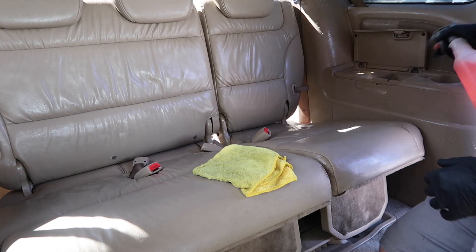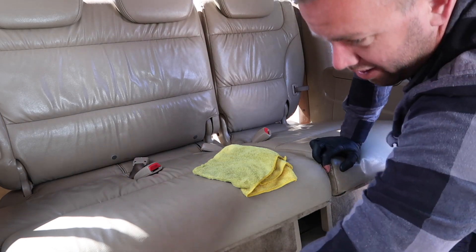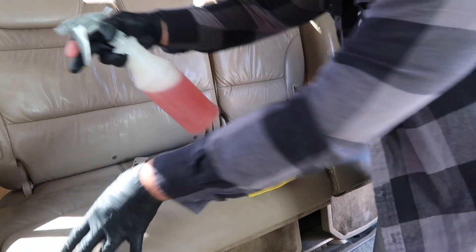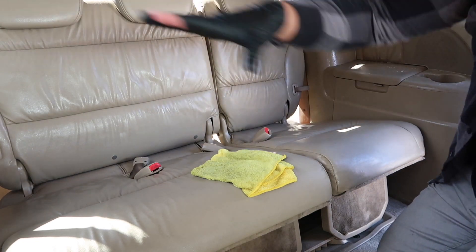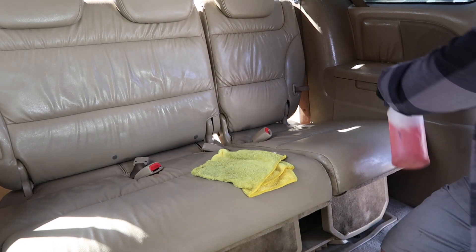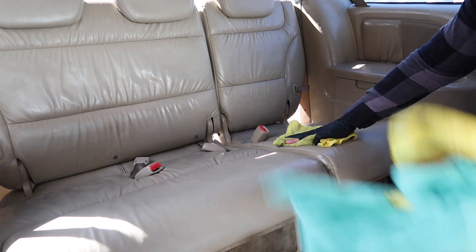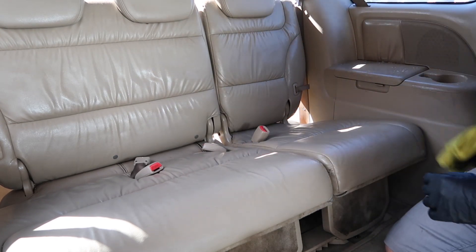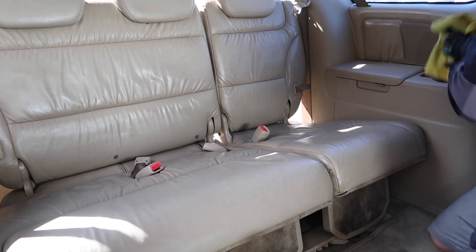Spraying liberally — just letting the cleaner do the work, let it dwell. It's not super hot out so the cleaner won't dry on the surface, but you really want to give it dwell time. The benefit is when you're working the whole section at once, you don't have to worry about overspray from the panels getting on the seat because you're still working here anyway. With the cleaner diluted a little bit stronger, I'm not having to agitate with a brush, which is saving time.